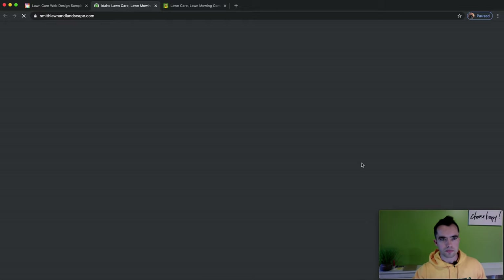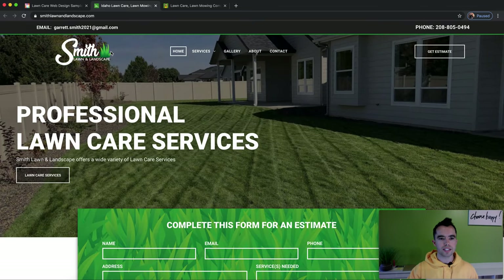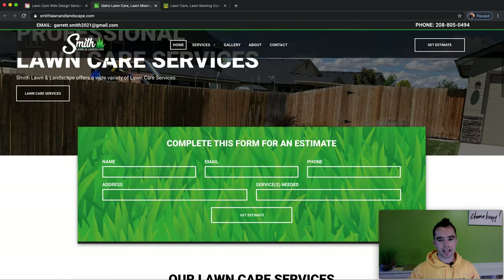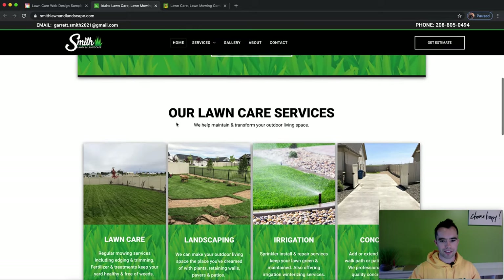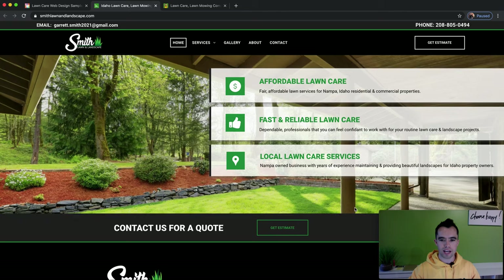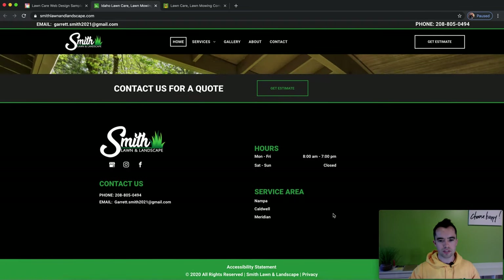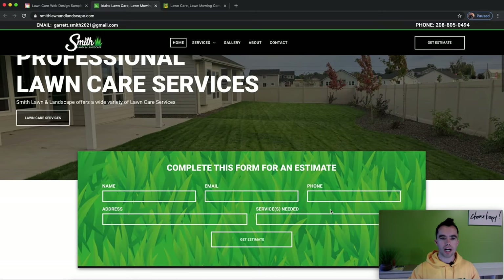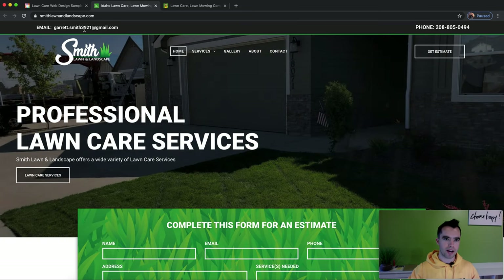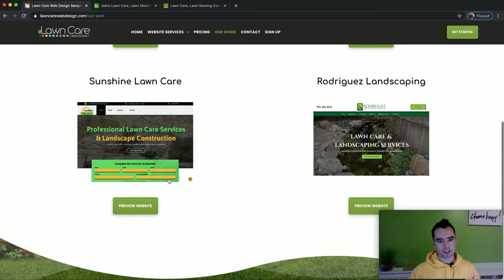We've got Smith Lawn Care. You can see each of these sites are unique in their own way, especially when you look at the mobile. This logo has a very unique element in terms of design, so we make sure we use that across the board in terms of the backgrounds of the different tabs. All of these are unique to each website — the tabs flying in, they're all unique. This doesn't look like Augusta Lawn Care's website. We really try to make it as unique as possible while implementing things like having the estimate request form at the top, having the button, having your phone number and email at the top. Garrett was one of the first to join Lawn Care Web Design.